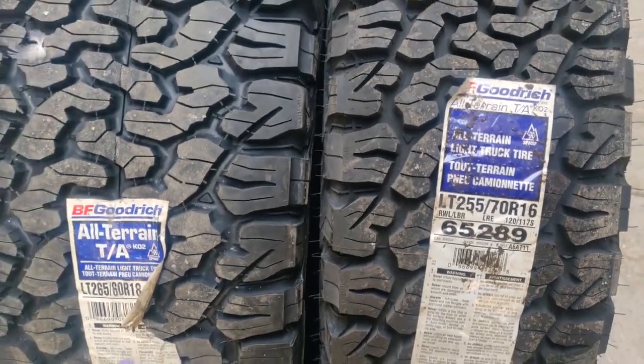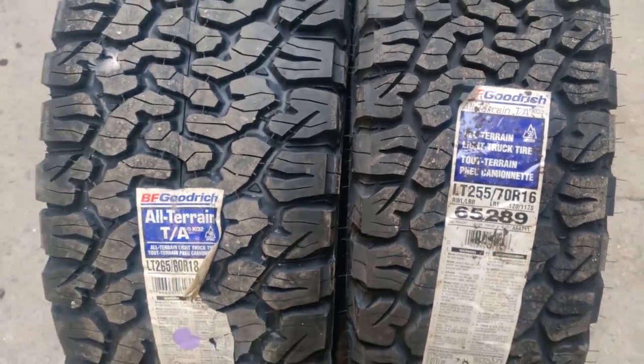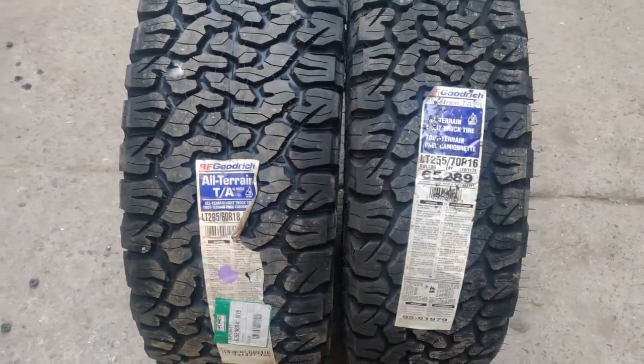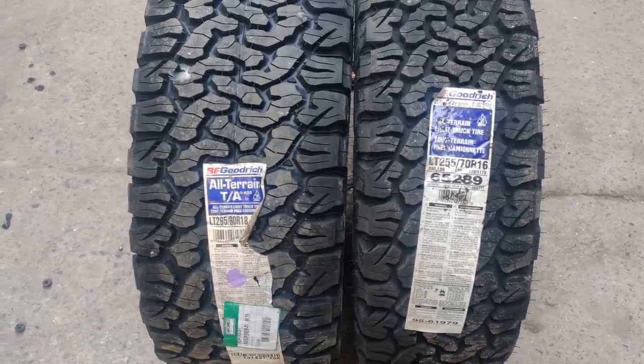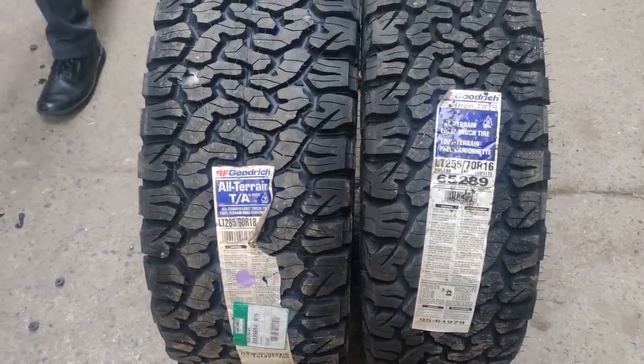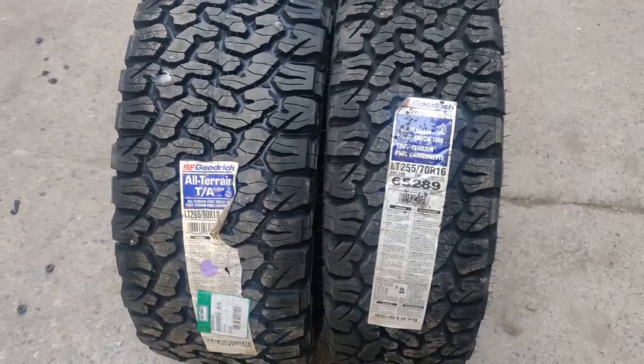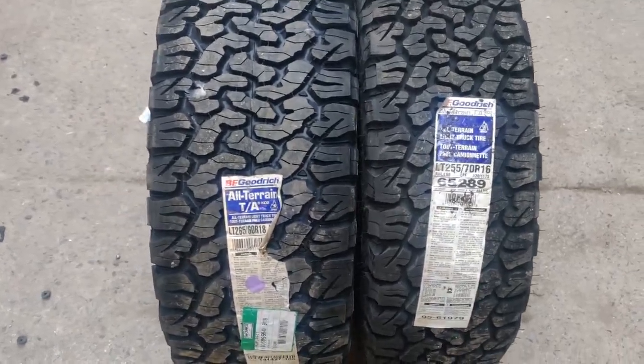Hello friends, how are you all? Today we are going to take BF Goodrich tires on two 4x4 vehicles. One is Mahindra Thar 2017 model and one is Ford Endeavour, new shape.